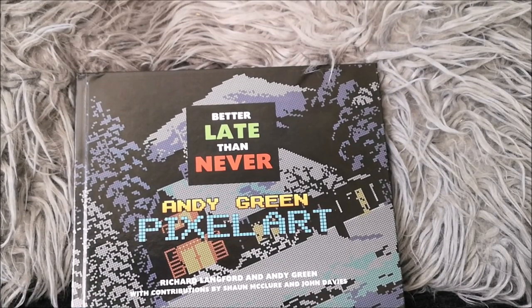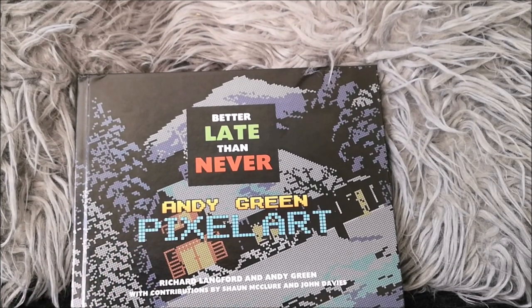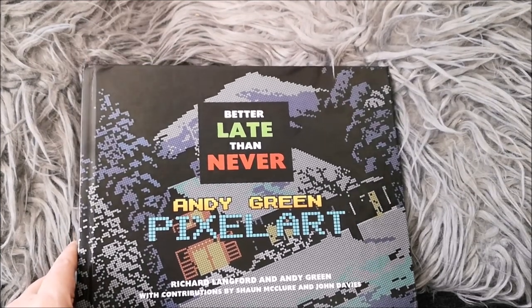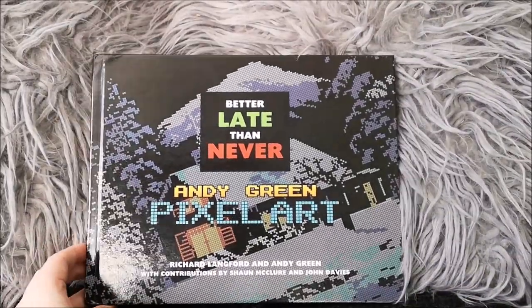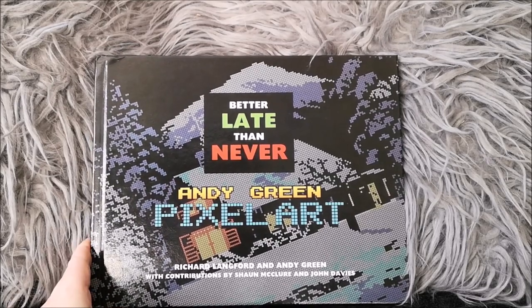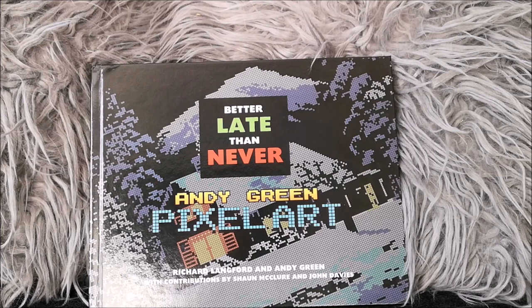If you're into pixel art, especially if you're a fan of the Spectrum, then this is a book that should definitely be under your Christmas tree this year, because it's absolutely stunning. I'll stick some links below to where you can buy it. All the profits go to a great cause, so I suggest you go and get yourself a copy right now. Thank you for watching my review of Better Late Than Never — I'll see you all again for another video very soon. Bye-bye.